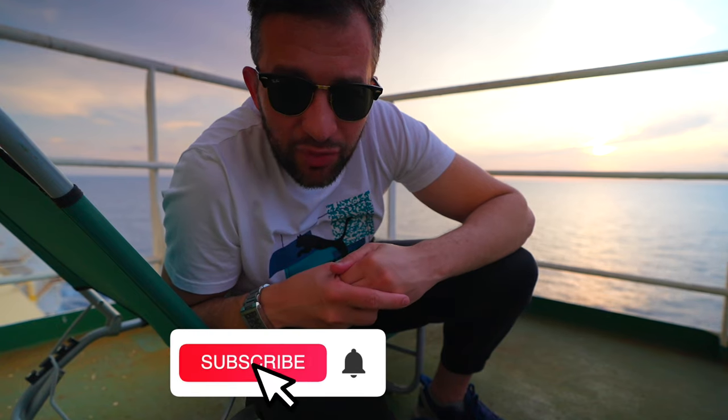I hope you enjoyed the video. You might check out the office tour — there will be a link here or here. See you in the next one. Thanks for watching.